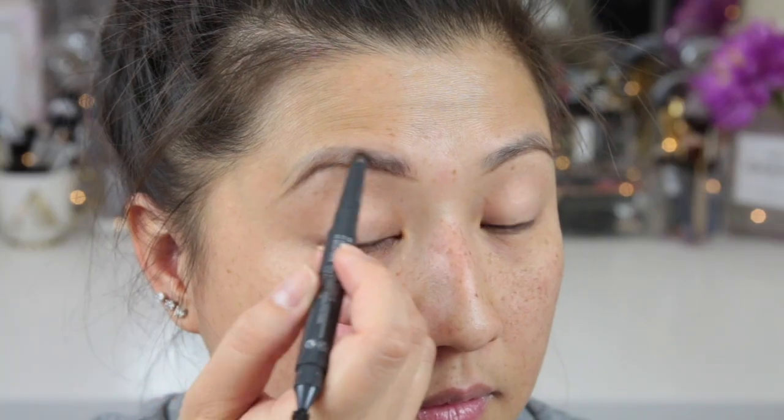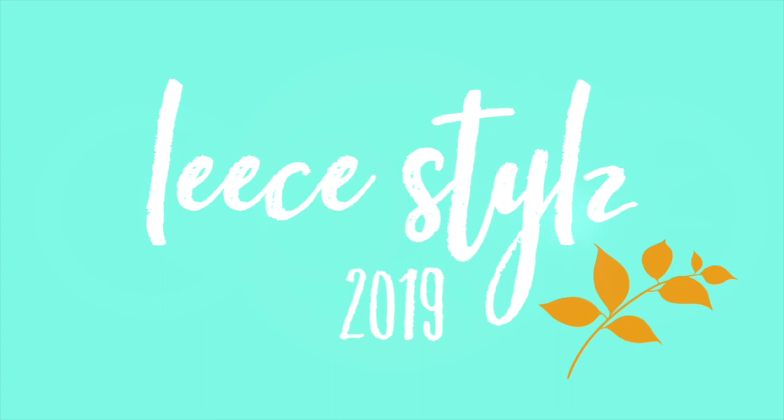Now Armani is really known for their Illuminating Silk. As you guys can clearly see, I don't have any makeup on — I just have moisturizer.